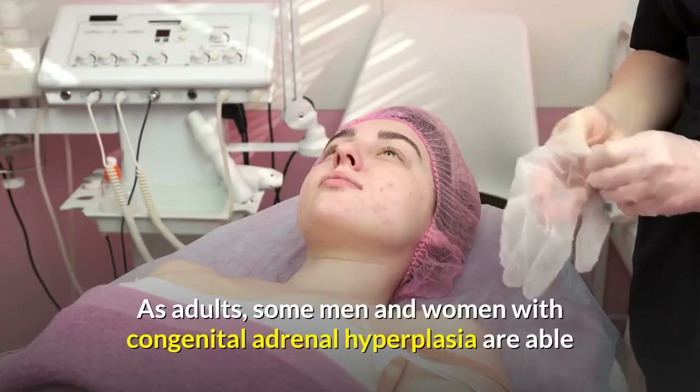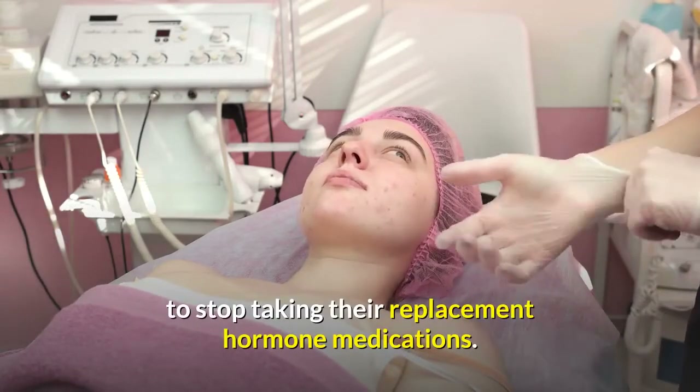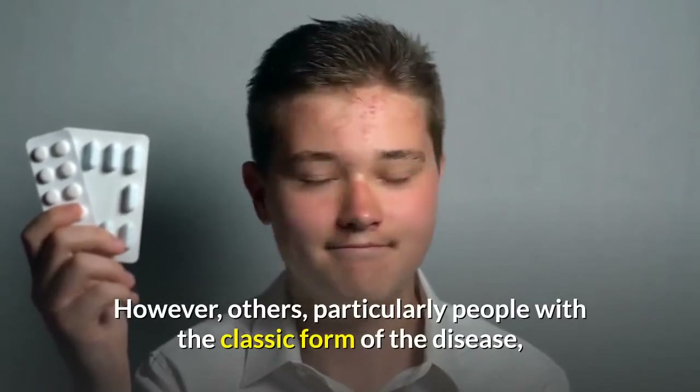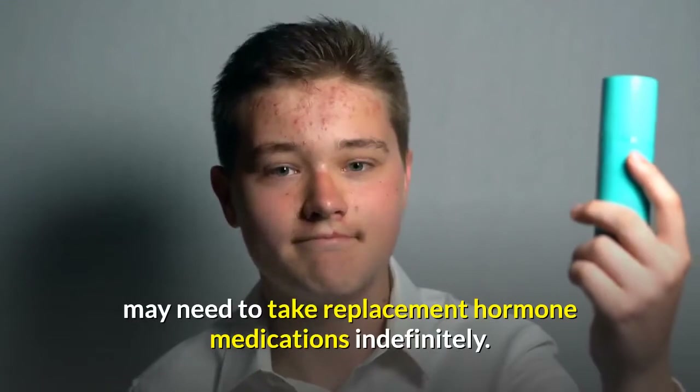As adults, some men and women with congenital adrenal hyperplasia are able to stop taking their replacement hormone medications. However, others — particularly people with the classic form of the disease — may need to take replacement hormone medications indefinitely.